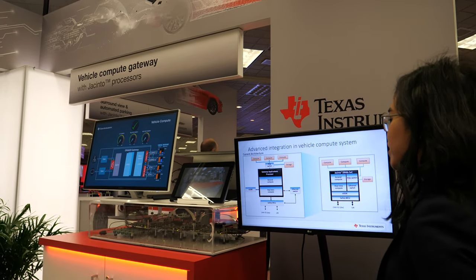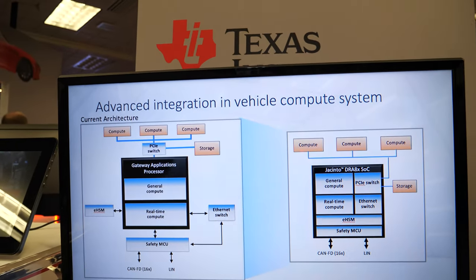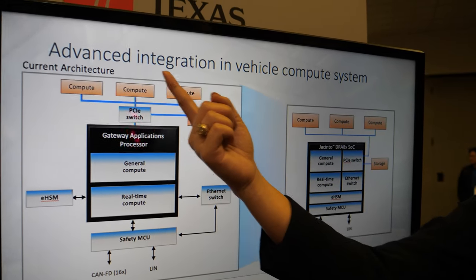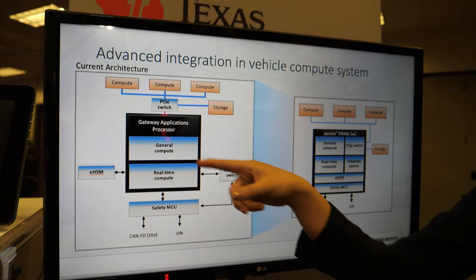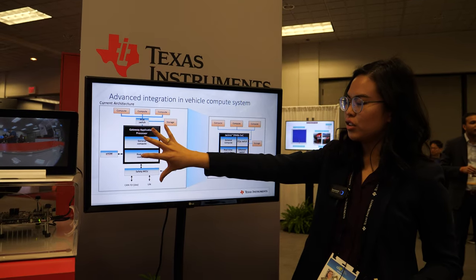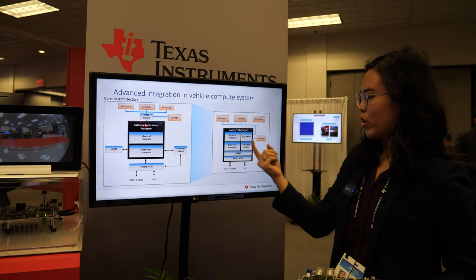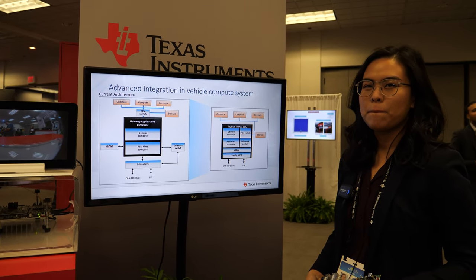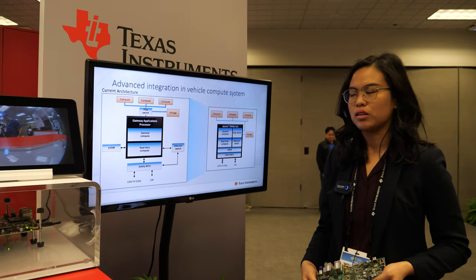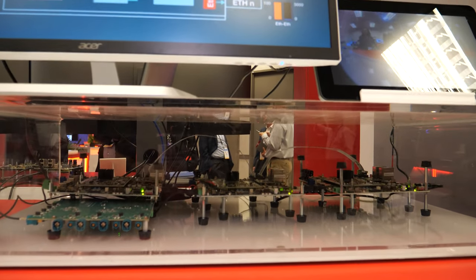What is a compute gateway? As more data moves through the car as we move to self-driving vehicles, instead of tiny MCUs moving data throughout the car, you're going to need big, powerful system-on-chips or SOCs. A vehicle compute system is multiple compute systems communicating with each other in a domain. What Jacinto addresses is integrating features typically found in a vehicle compute system into one chip and routing data throughout the vehicle compute system — which simplifies both board design and saves on BOM cost.